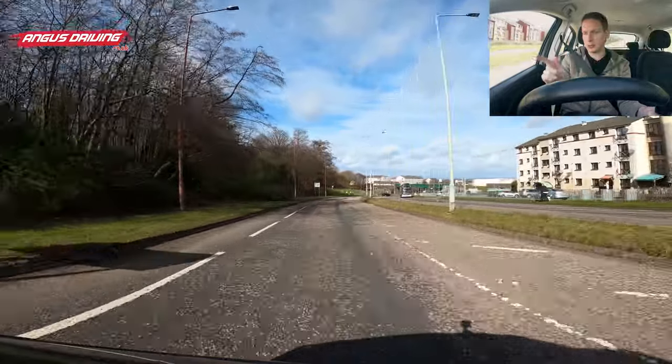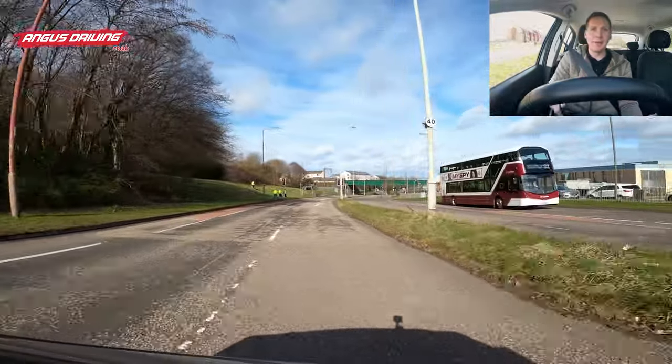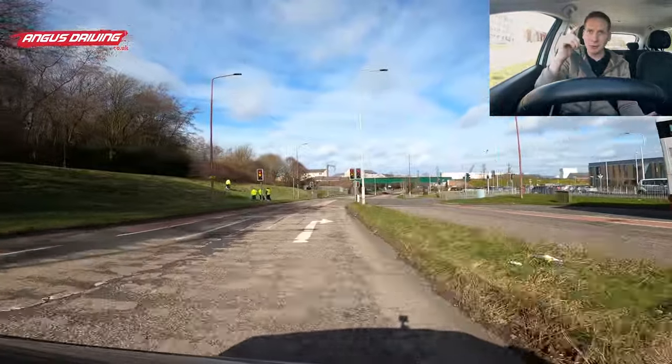As I come down here turning right, I'm going to do interior mirror, right door mirror, signal right, and as the lane opens up I'm going to move into the right lane. Now looking at the traffic lights, they're red — they're going green.